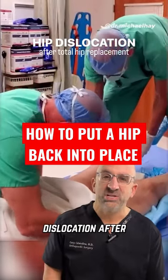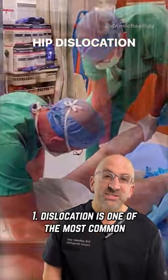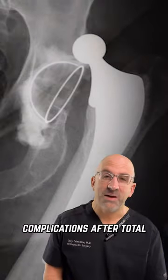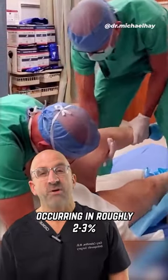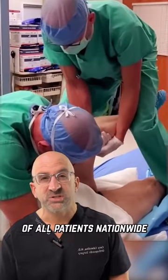Three things to know about dislocation after total hip replacement. Dislocation is one of the most common complications after total hip replacement surgery, occurring in roughly two to three percent of all patients nationwide.